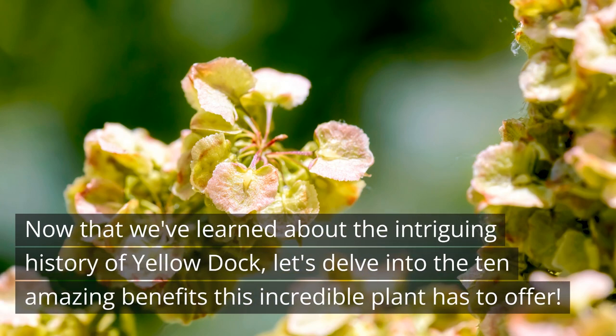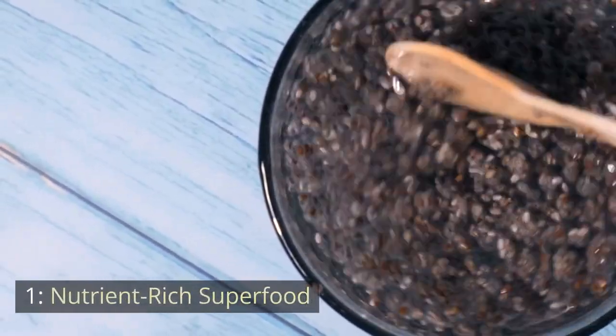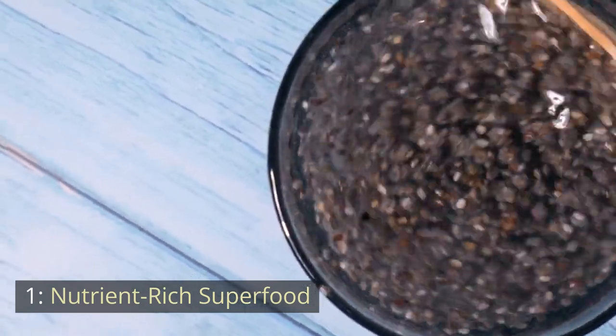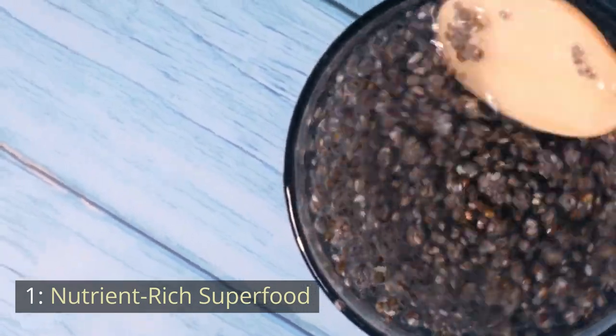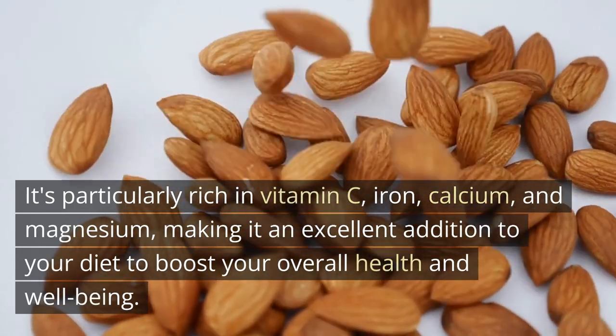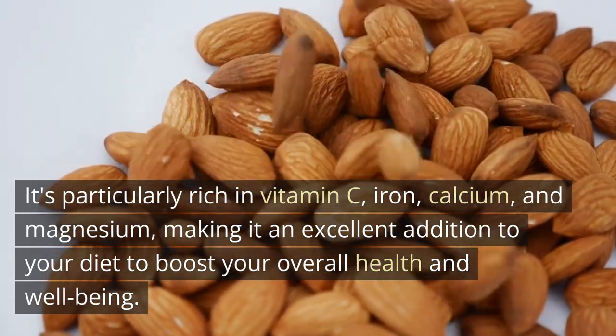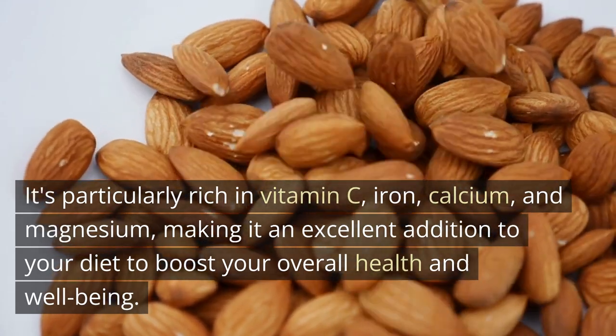Now that we've learned about the intriguing history of Yellow Dock, let's delve into the 10 amazing benefits this incredible plant has to offer. Number 1: Nutrient-Rich Superfood. Yellow Dock is a nutrient-packed superfood that offers a wide array of essential vitamins and minerals. It's particularly rich in vitamin C, iron, calcium, and magnesium, making it an excellent addition to your diet to boost your overall health and well-being.